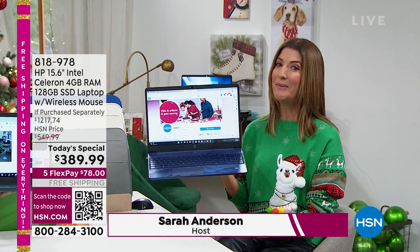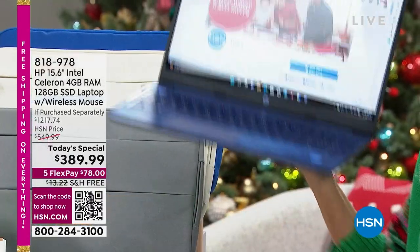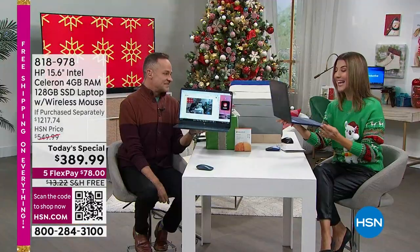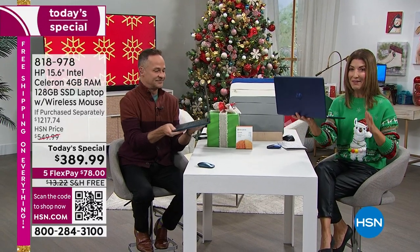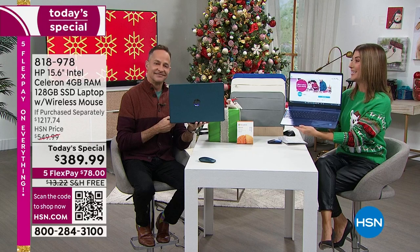It's everything you want at a really great price that you can afford. Aaron, this is totally awesome. Haven't seen anything like it all year. If you have been waiting for the best price of the year on a 15-inch, today is your day.